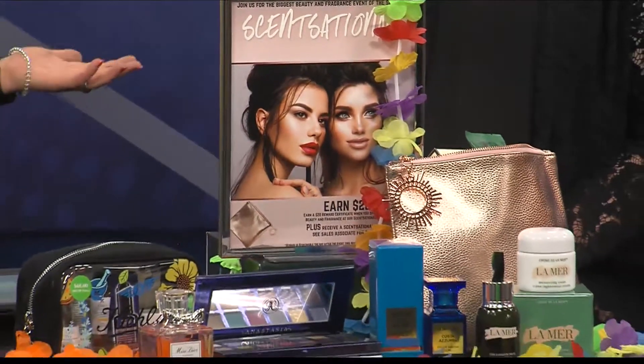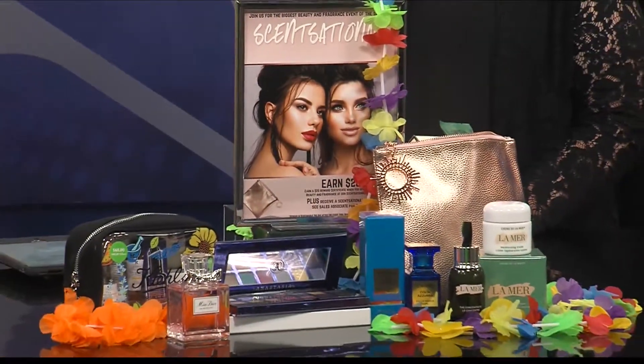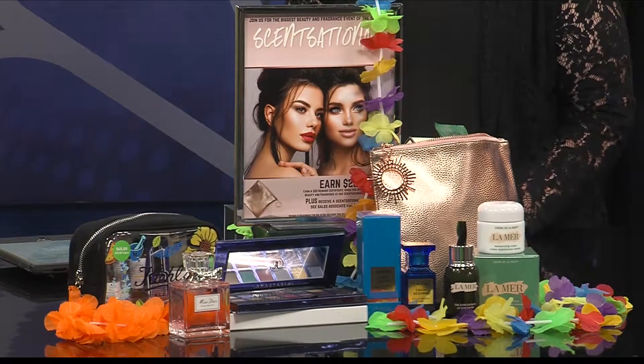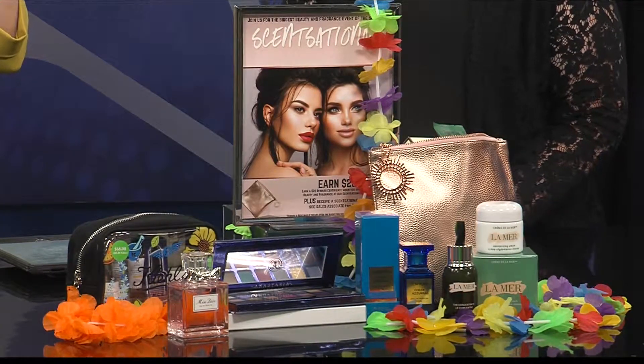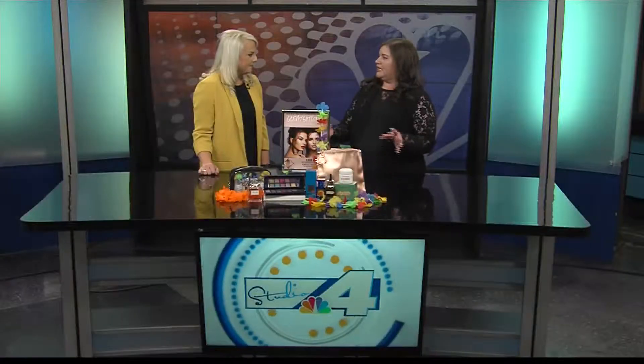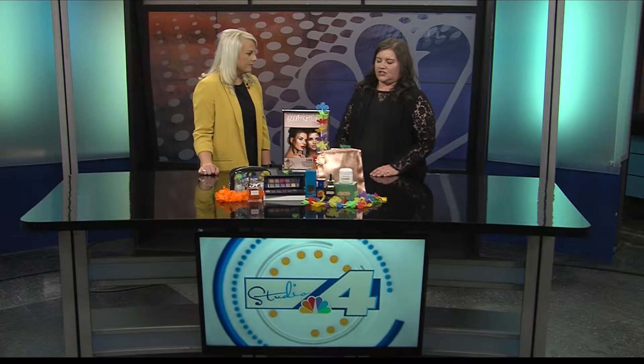Let's talk about Sensational — Dillard's does this a couple of times a year and it benefits Family Support Services. This one is a luau theme, as you can see with all the flowers. What they try to do is make a beauty and fragrance party so everyone can come in, do their seasonal changes, but also support a good cause. Family Support Services is something near and dear to all of our hearts.